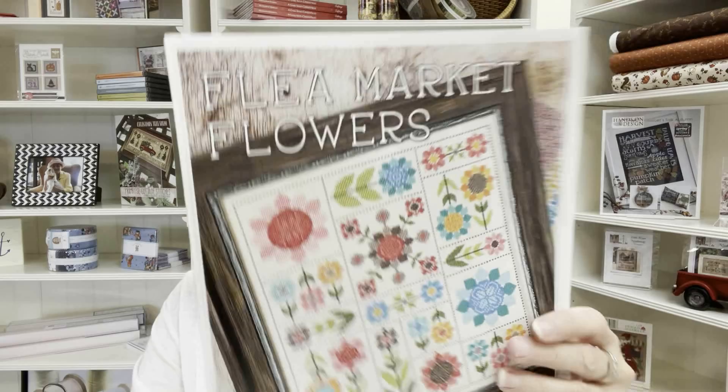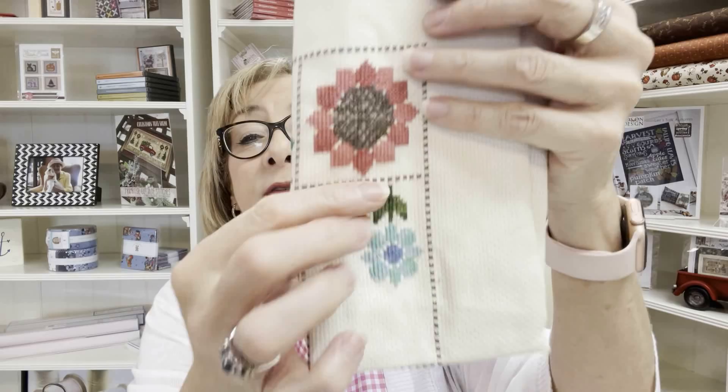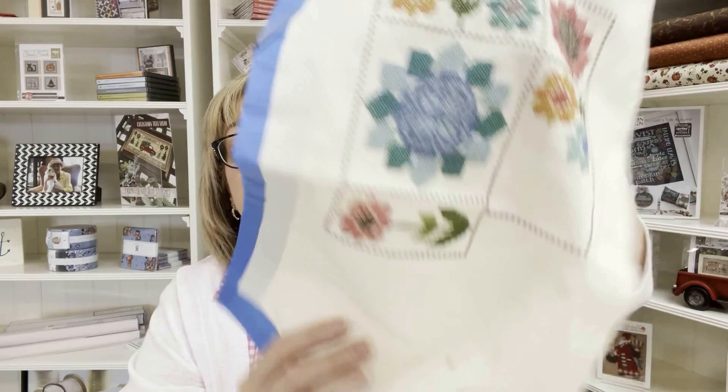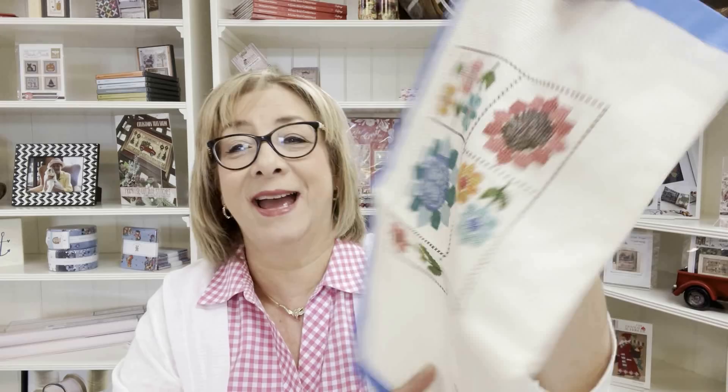The next WIP is Flea Market Flowers — this is the one where I had the boo-boo. I went ahead and started this section here and got it all done, and I added more of the border around it. Even with the boo-boo it's coming along nicely — it's okay to make mistakes, and nobody knows it's there but me.